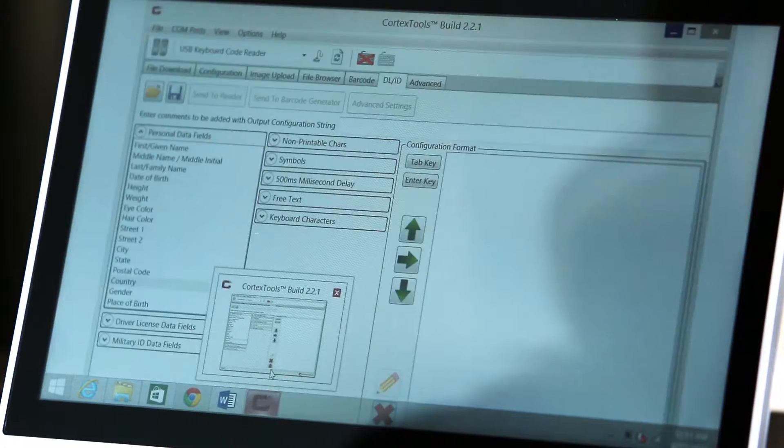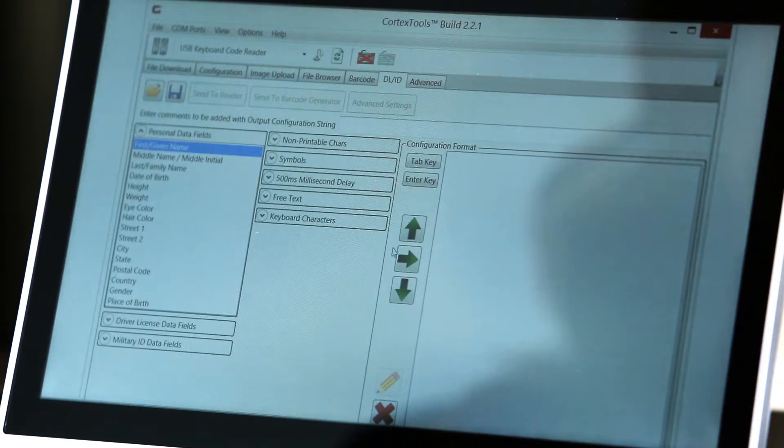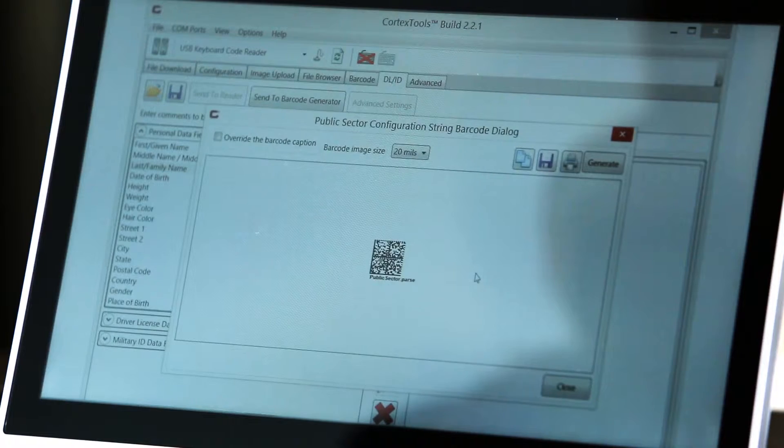Featuring advanced data formatting capabilities, the CR5000 provides dependable data integration into any application, while customizable driver license formatting lets retailers target the specific information required in an identification card to populate fields on loyalty forms, credit card applications and more.